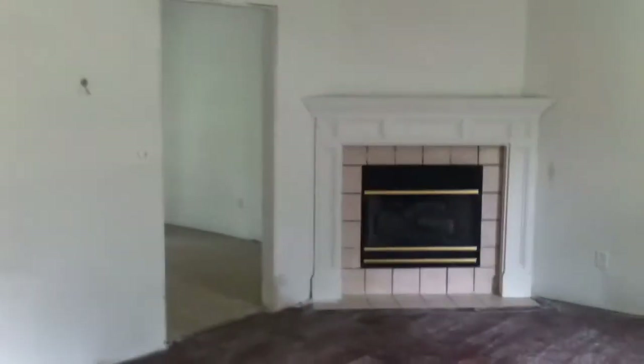This is 1002 Rose Lawn Drive. As we walk into the front door, you see that it's not finished. It looks like it was a project for someone that just wasn't finished. A great opportunity to finish it how you want it. You've got the hardwood floors here.